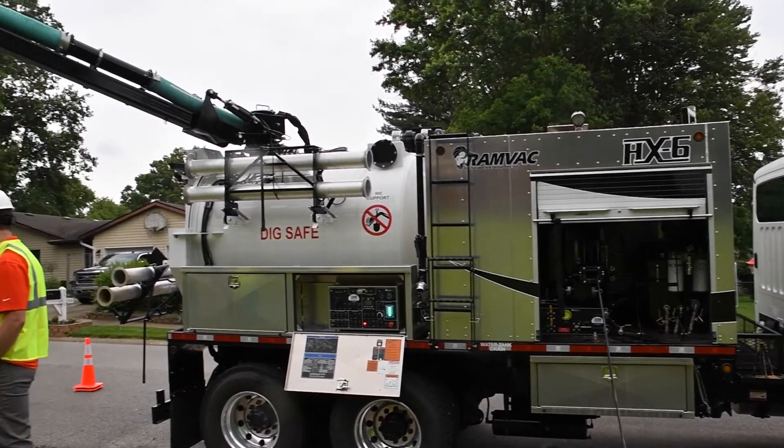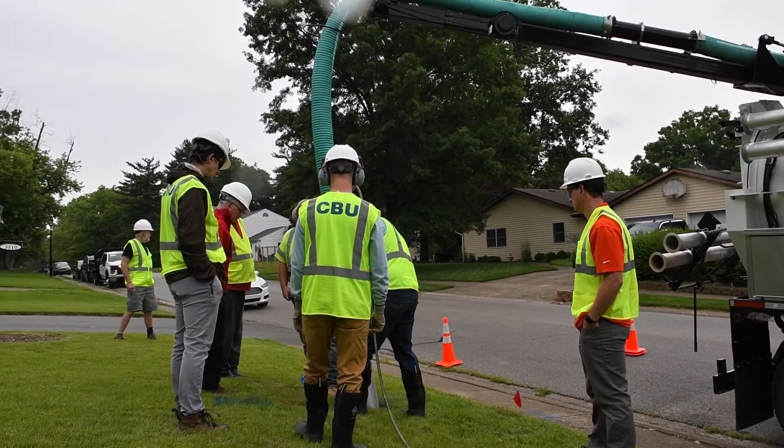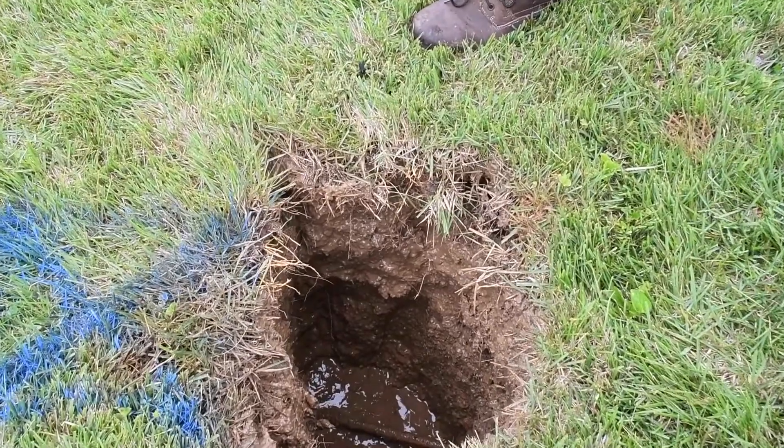There are a couple pretty important things. Just because you have a lead service line doesn't mean you have lead in the water in your home. Our utility department works really hard to put the right pH so that it scales up on a lead line and you don't get any leaching. There's a lot of federal money coming that will help us replace every one of those lines. That's an expensive thing to do — typically homeowners are responsible, but we're hoping to get federal money for that.